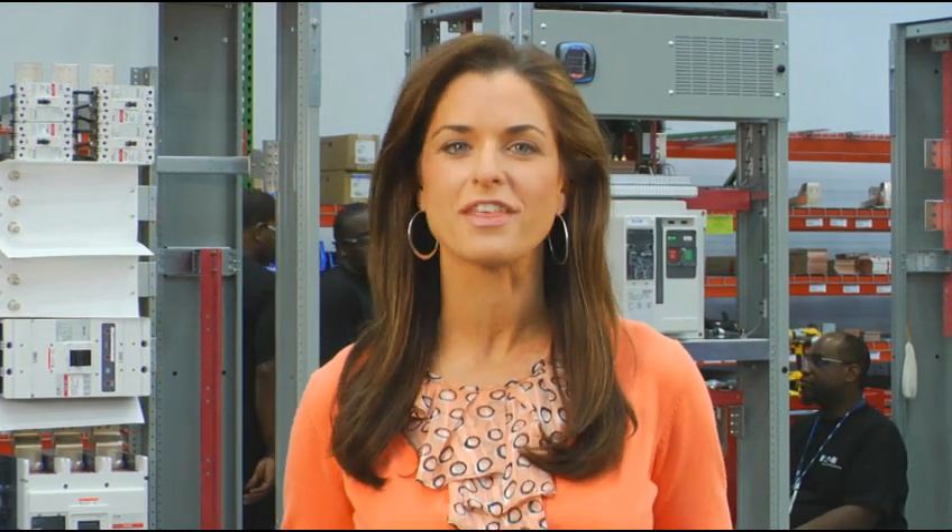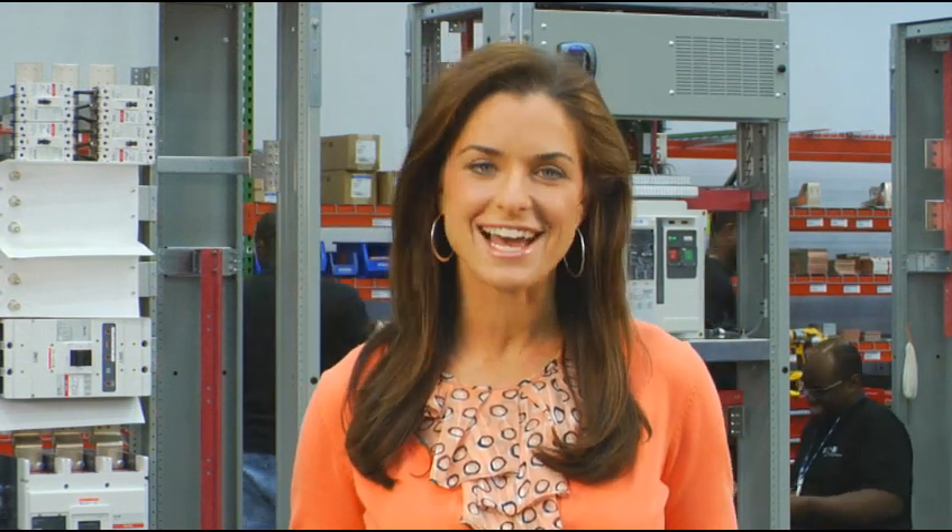At Eaton, we're proud of our products, but just having innovative technology and top quality gear isn't enough. You need a network that puts them where the customers are, along with engineering expertise and service support to deliver exactly what the customer wants when they need it.